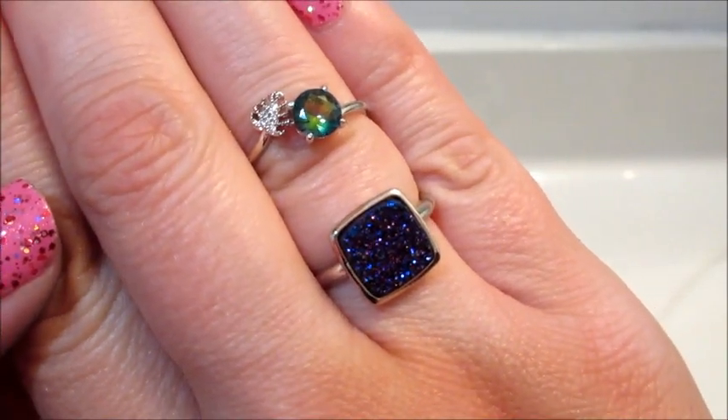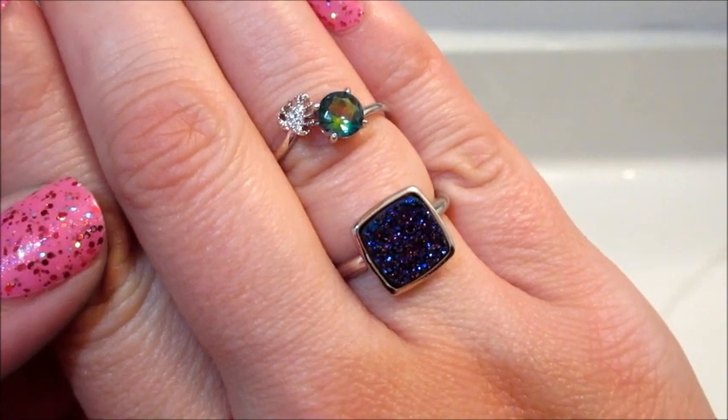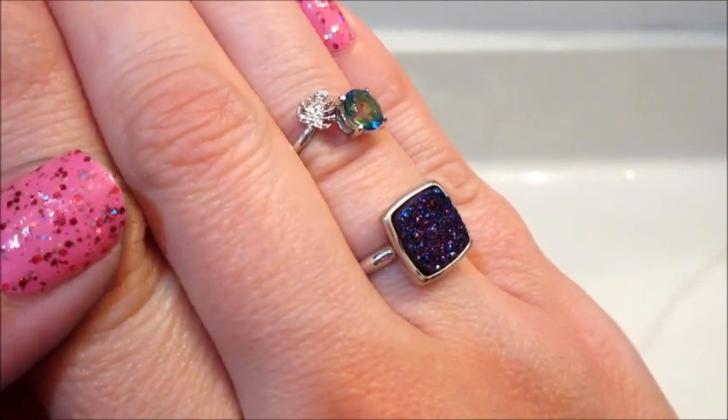Leave me a comment below and let me know which ring was your favorite. As always, thank you so much for watching — bye guys!